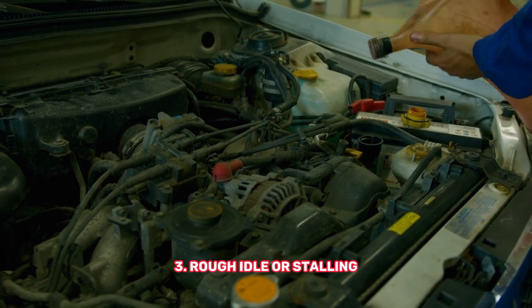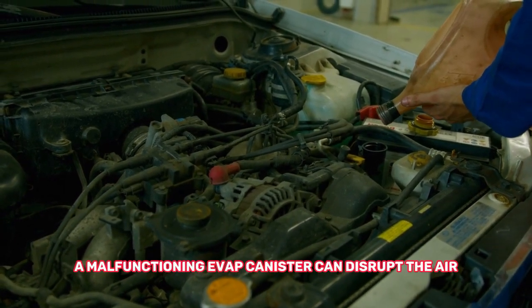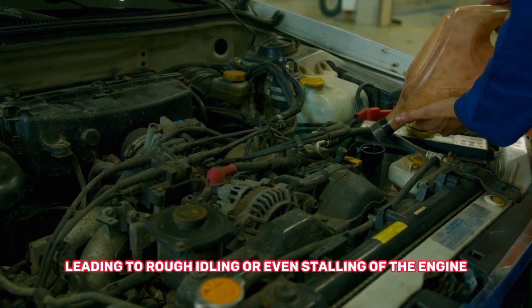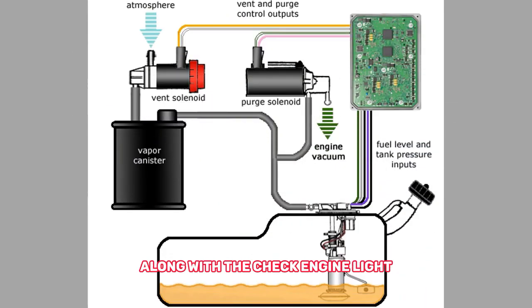Rough idle or stalling: A malfunctioning EVAP canister can disrupt the air-to-fuel ratio, leading to rough idling or even stalling of the engine. If you experience these symptoms along with the check engine light, it's worth considering the EVAP system as a potential cause.